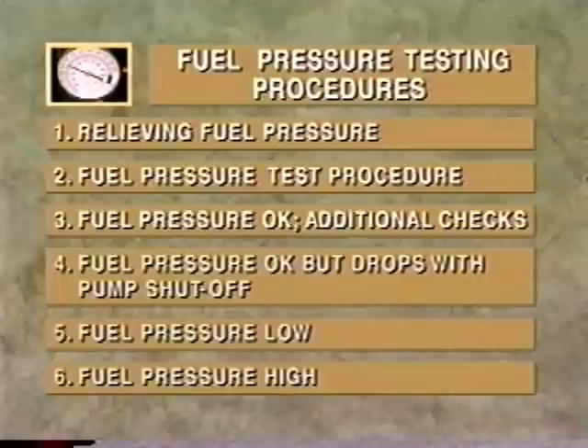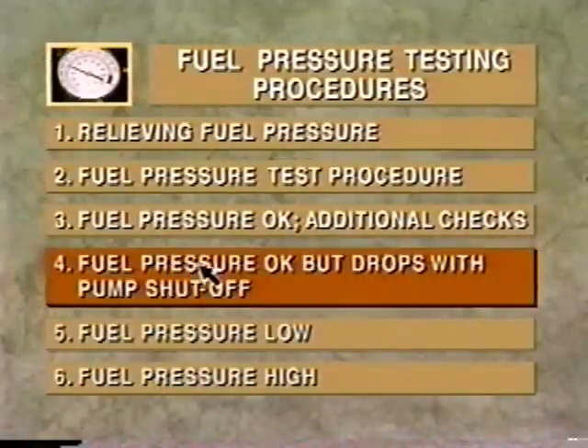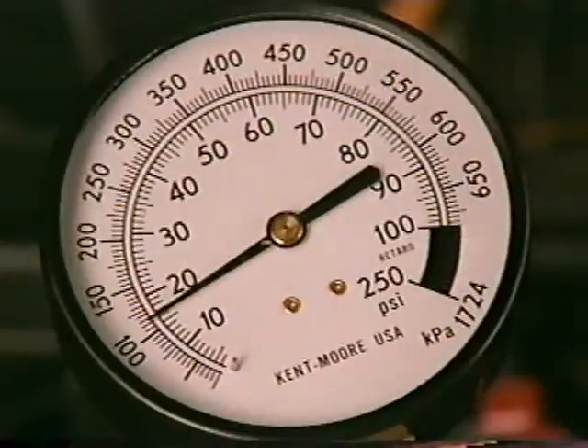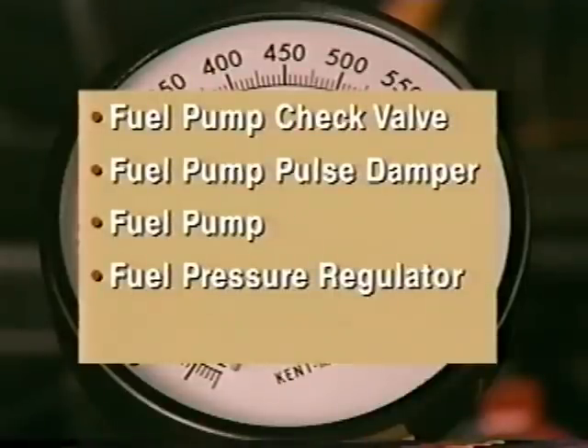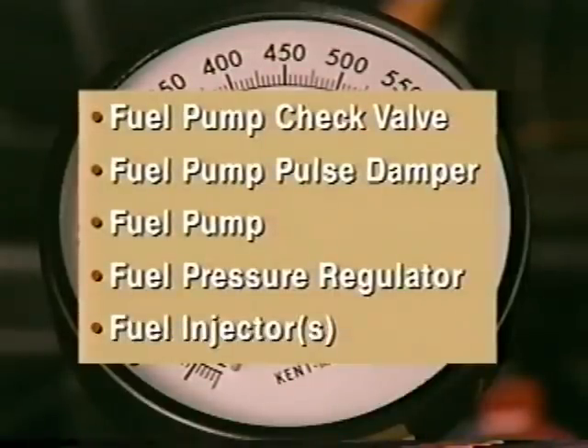If the fuel pressure gauge shows the correct readings when the pump is running but loses pressure once the pump shuts off, it means that there's a leak in one or more of five places. Possibilities include the fuel pump check valve, the fuel pump pulse damper, the fuel pump itself, the fuel pressure regulator, and one or more of the fuel injectors.